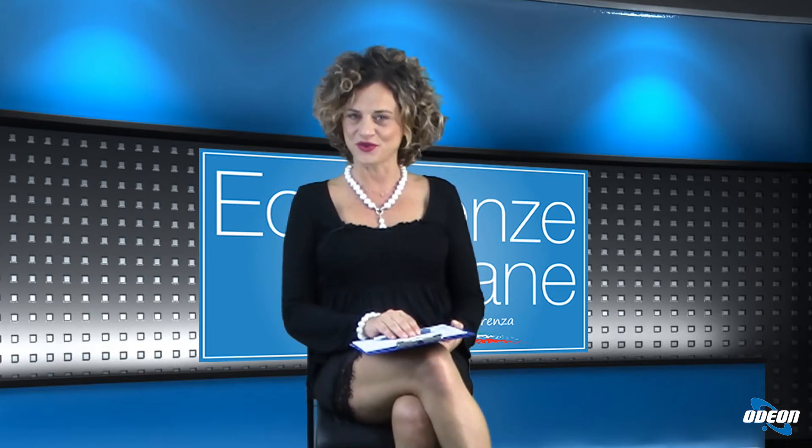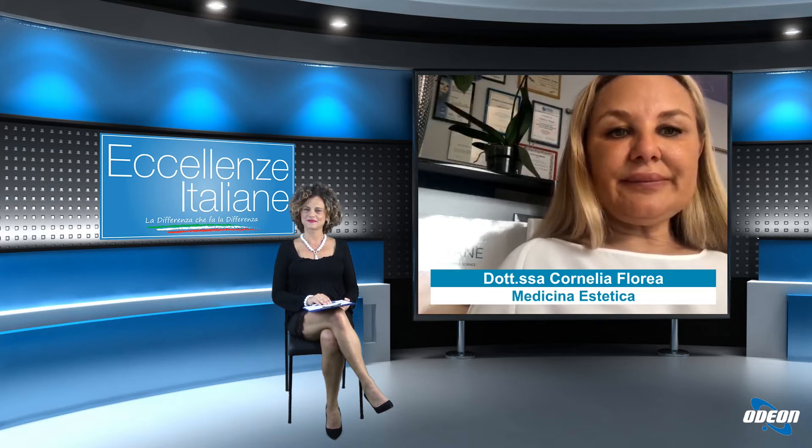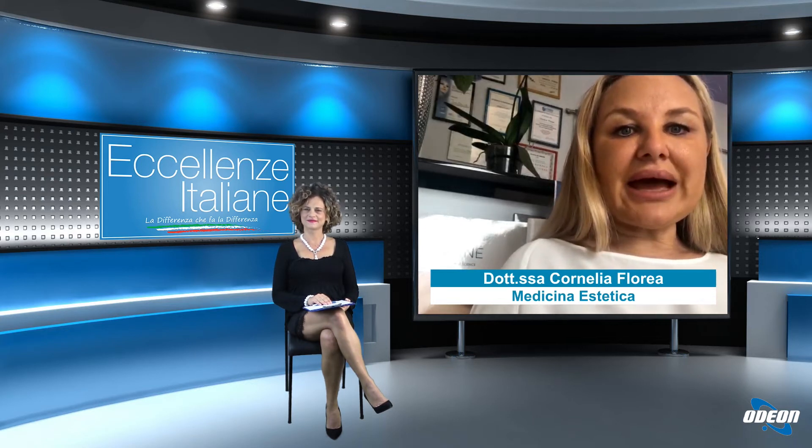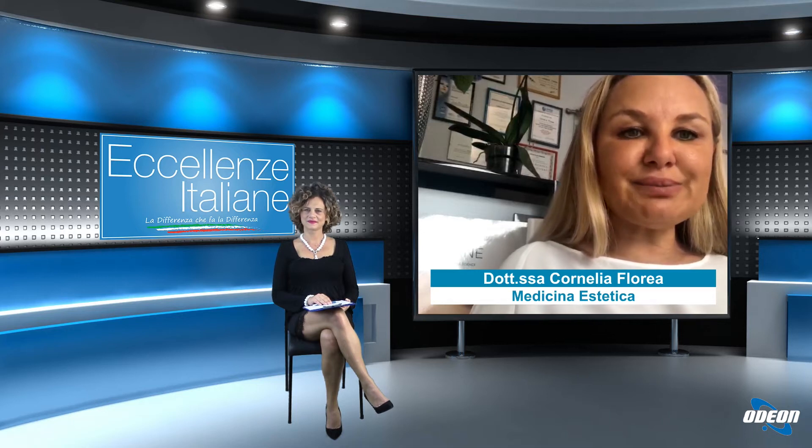Che cosa è il botox e anche il filler? Il filler a base di acido ialuronico si presenta come delle siringhe pre-riempite, sterili, che si iniettano sotto la pelle, nel derma, ottenendo un'idratazione della pelle e riempendo una rughetta. Sempre con acido ialuronico, questo prodotto sterile è altamente compatibile con la pelle; riusciamo a rimodellare un volto, i zigomi, riempire degli spazi vuotati, aumentare il volume delle labbra.